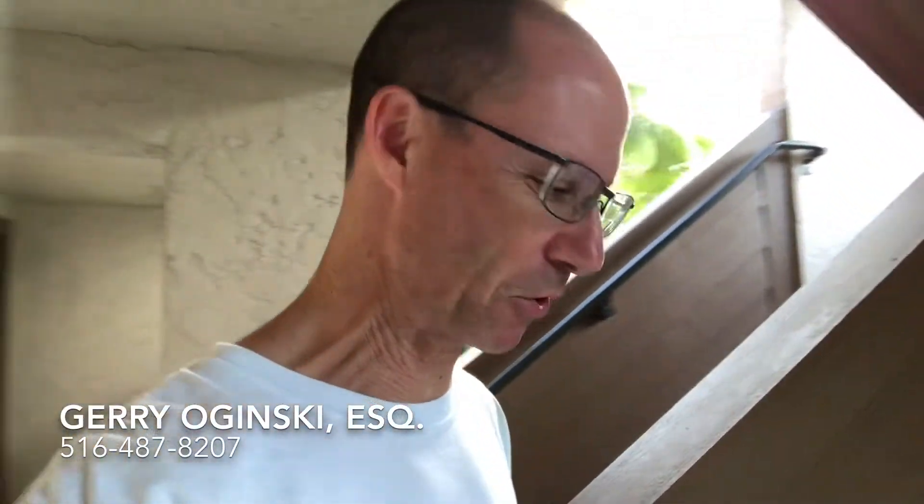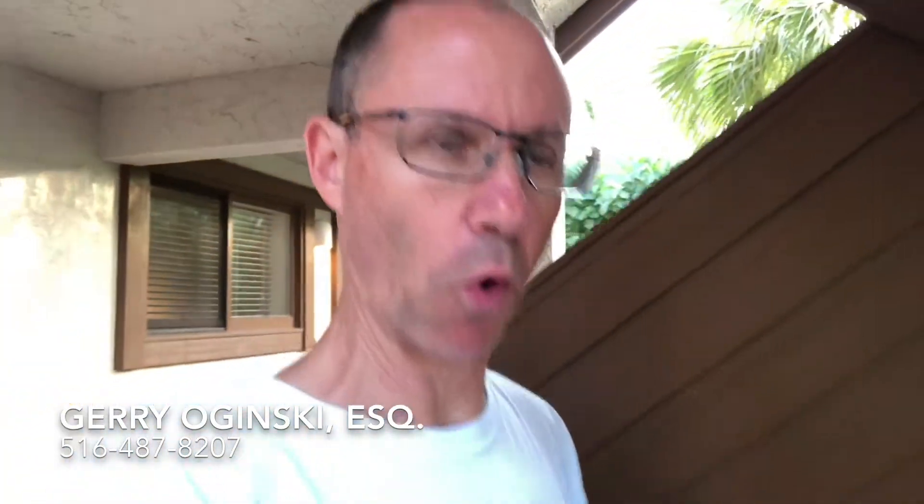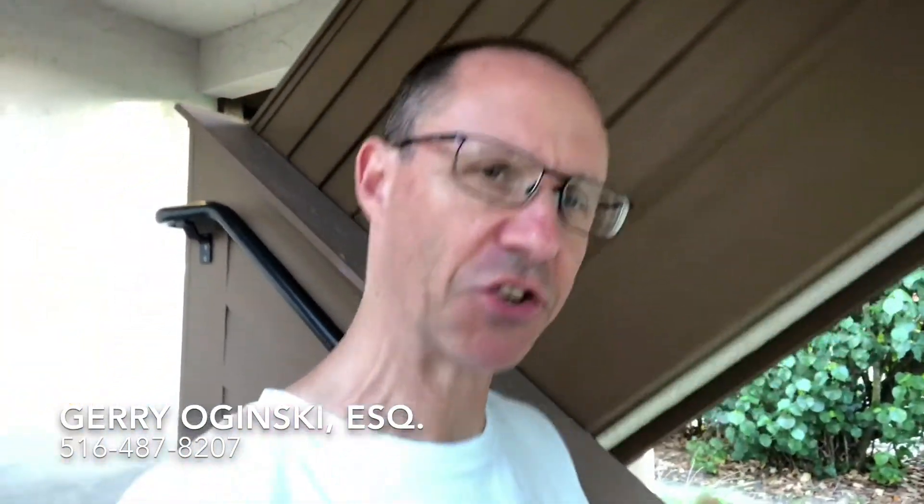Hi, I'm Gerry Oginski. I'm a New York medical malpractice and personal injury attorney. Come join me on this walk as I go down the stairs and share with you the answer to this question.